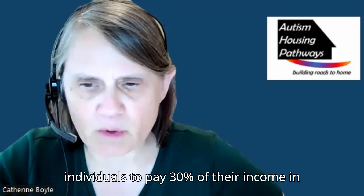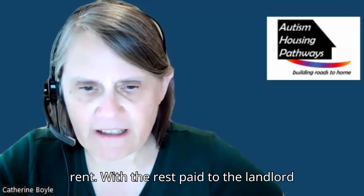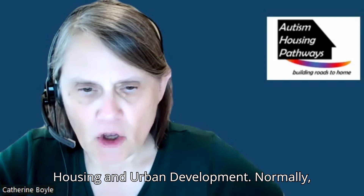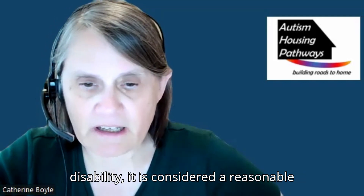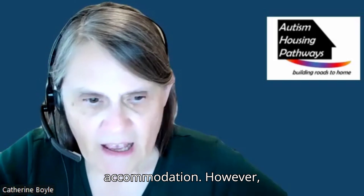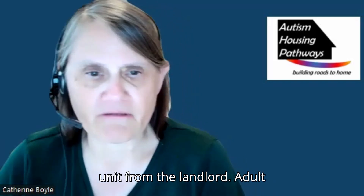Section 8 allows individuals to pay 30% of their income in rent, with the rest paid to the landlord with funds from the U.S. Department of Housing and Urban Development. Normally, the holder of a Section 8 voucher is not allowed to rent from a family member, but in the case of a person with a disability, it is considered a reasonable accommodation. However, the individual must live in a separate unit from the landlord.